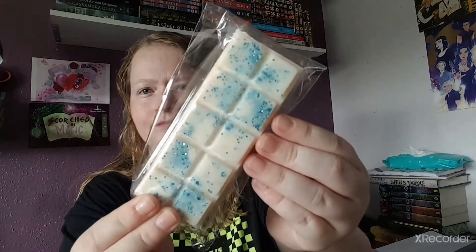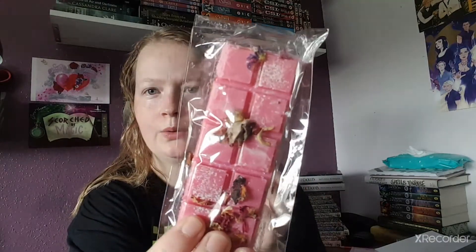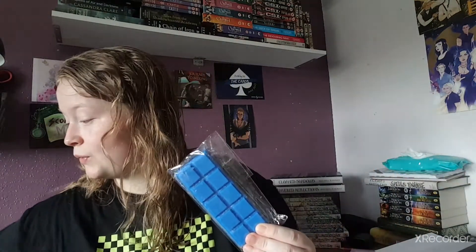Next up we have this one which is a nice white color with blue glitter and this is called 'Evenstorm.' Oh, that smells too good! That smells amazing. Next one here is called 'Pink Moon' and it has like dried flowers on it which looks pretty cool. I'm not big on florals but this smells good. And then the last fourth one she picked for me was 'Twilight Garden,' which was actually one I definitely wanted. It's a really dark blue with glitter in it.